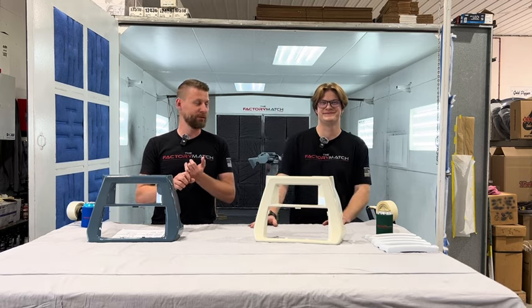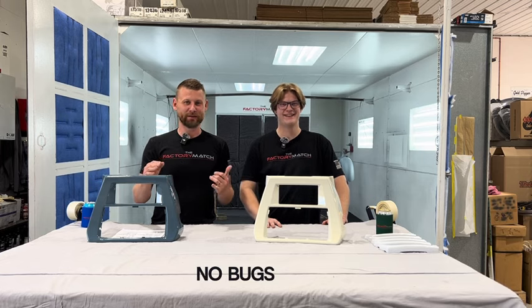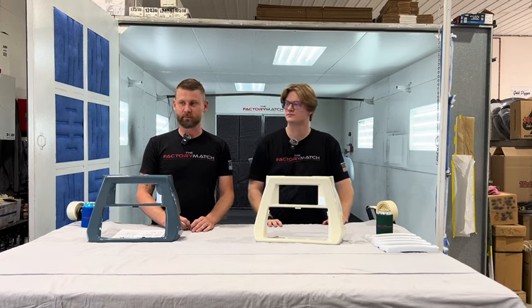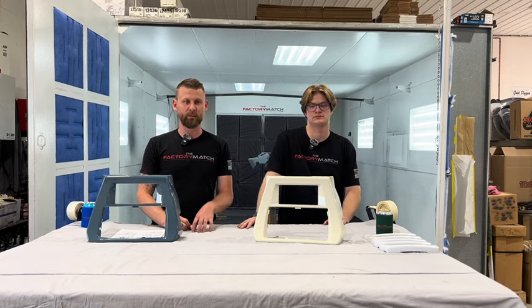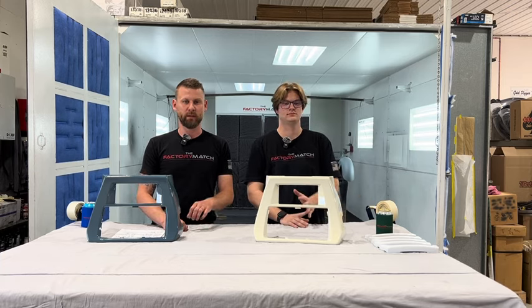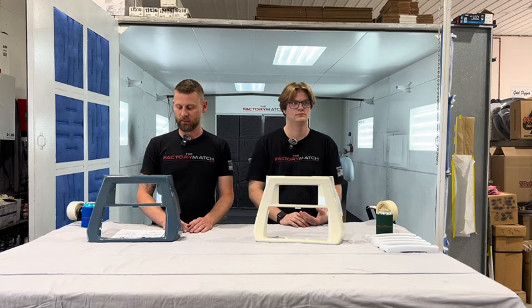It's got to be clean — scrub it down. No bugs or anything on there. If there is any of that, obviously there's an upcharge. Send that in, and by the time you send it in, we should have one painted, ready to go, de-nibbed, and ready to send out. By the time we get it, we send it right out. Hopefully it's a quick, week-long process at most for you guys.